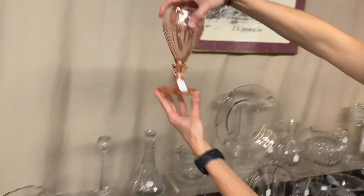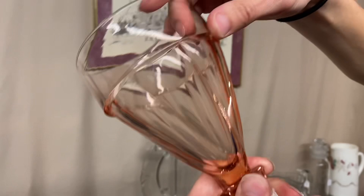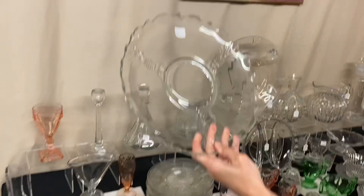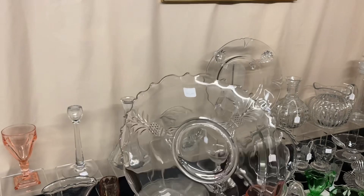Flamingo Twist goblet — it does have a little itty-bitty nick, pointing it out right there. But it's there. It's $75 — nice piece, you hardly ever find those. Last piece is a Plantation torte plate about 10 inches across, and it's $15.